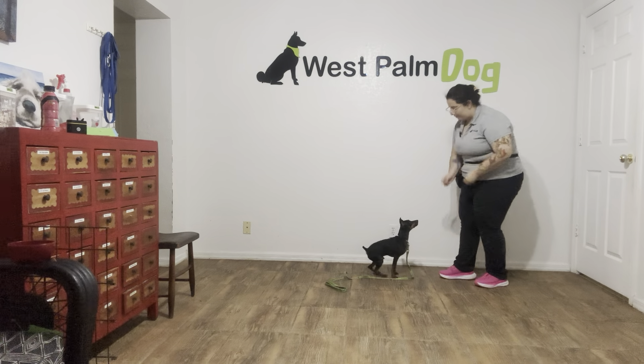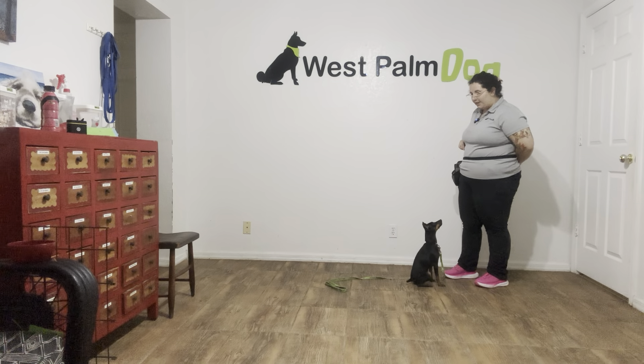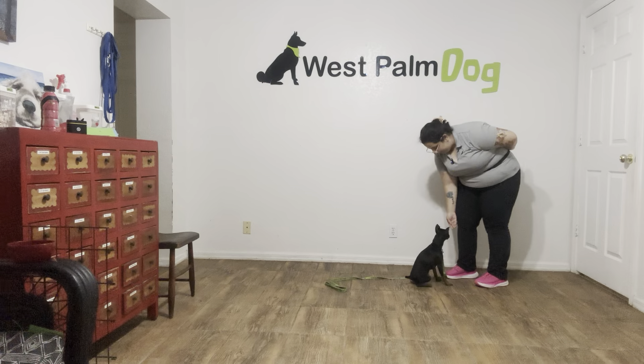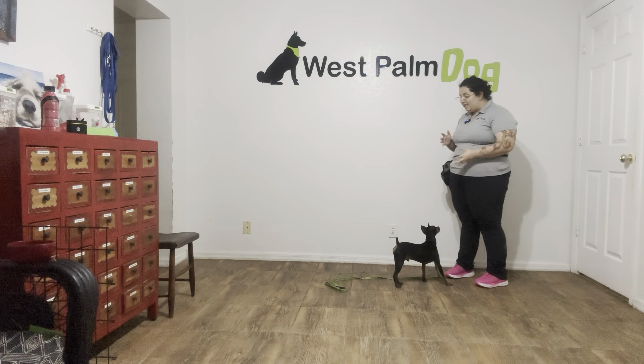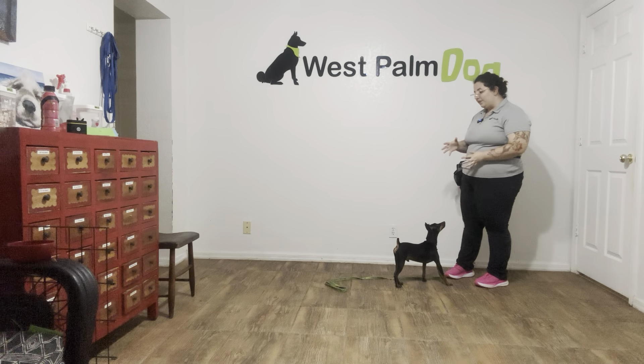So there he popped up. I'm going to go ahead and bring him a bit closer, reset him. You see I'm waiting a couple seconds and then rewarding — I don't want to encourage that breaking. And that was an excellent job from Titan. You see he did a great job holding his position, and when he did get up, I went ahead, withheld food, waited a couple seconds, and then rewarded that sit.